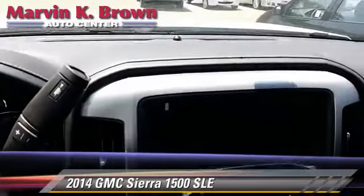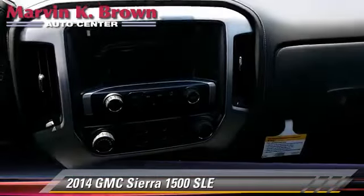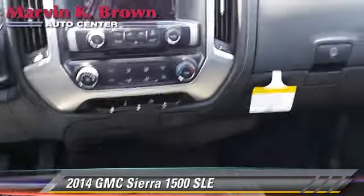Safety features include traction control, four-wheel ABS, and stability control.